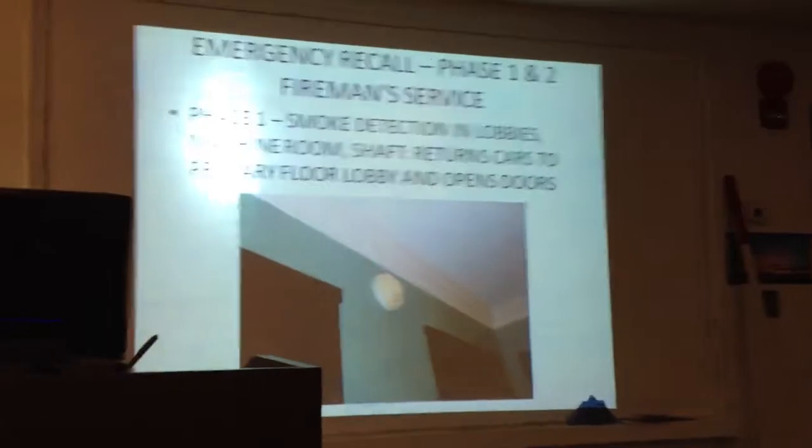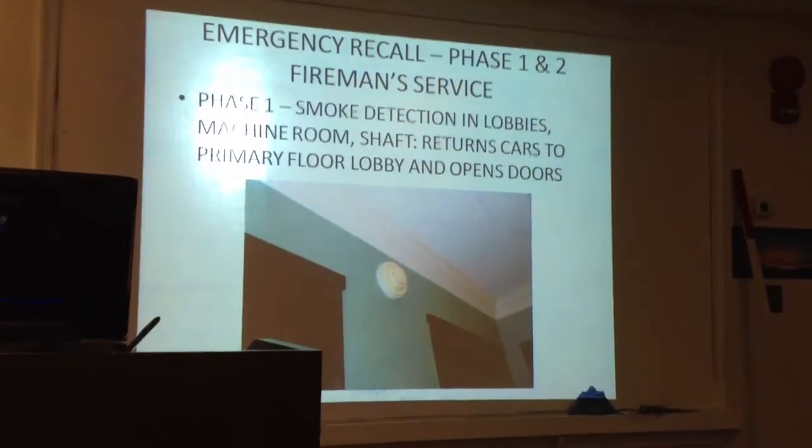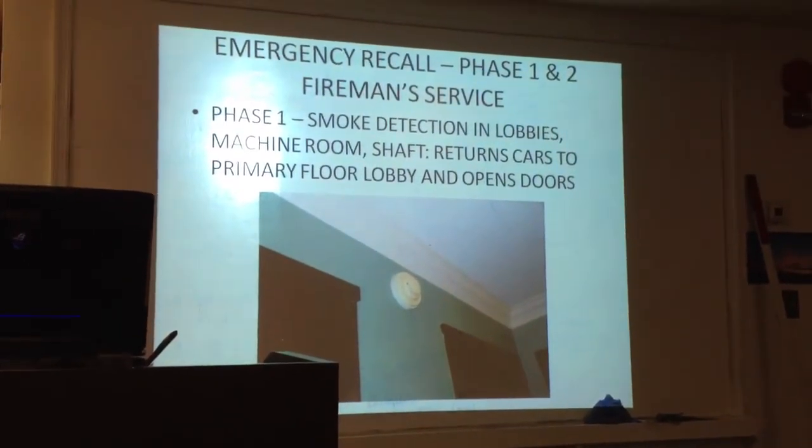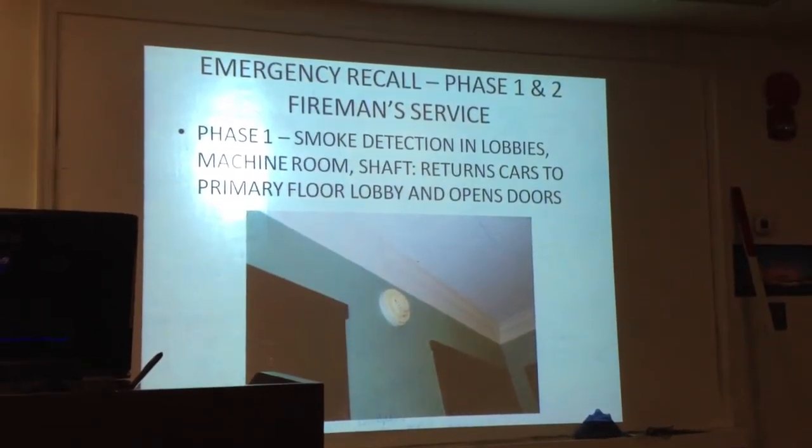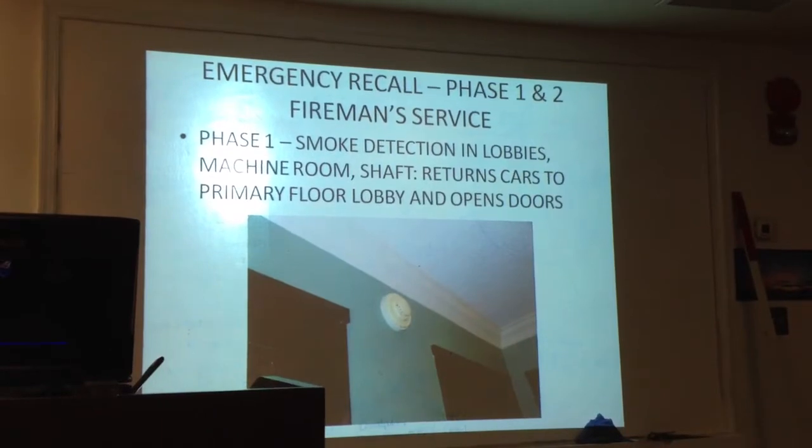A few years back, we ran a call at 11700 Old Columbia Pike — fire on the 14th floor. We run that place fairly often. Fire on the 14th floor, a lot of crews coming. I think it went to a second alarm, so there's a ton of people.